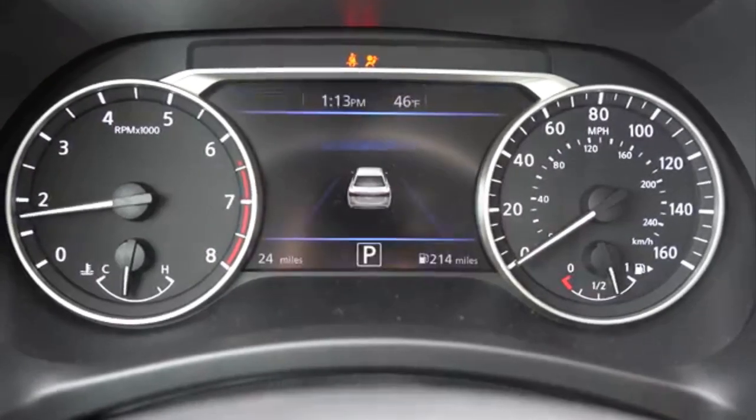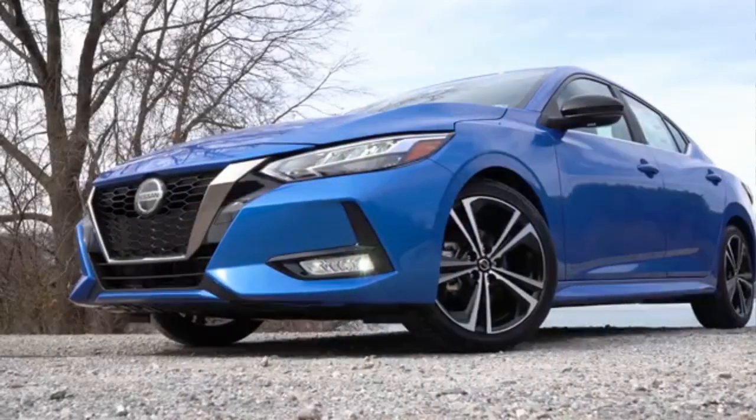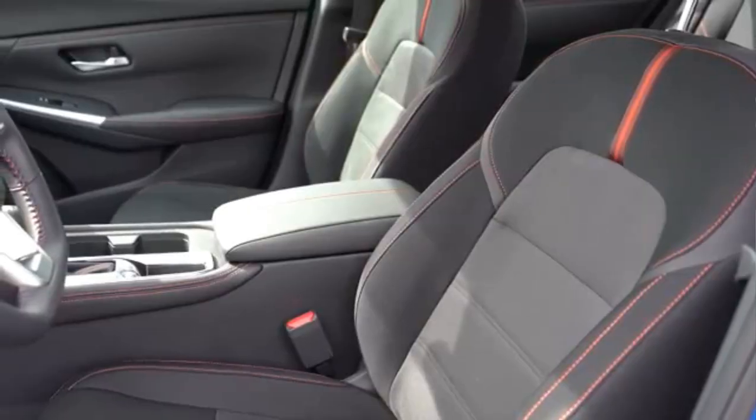Nissan has prepared a new Sentra for this year's Los Angeles Auto Show, which features exterior styling modeled on newer models, a more modern interior, and a new engine.